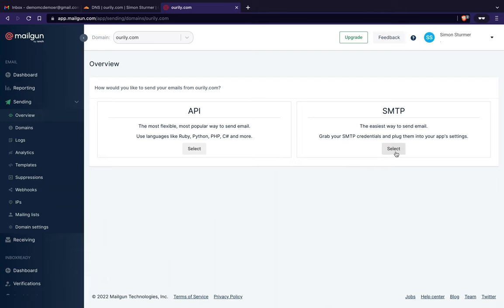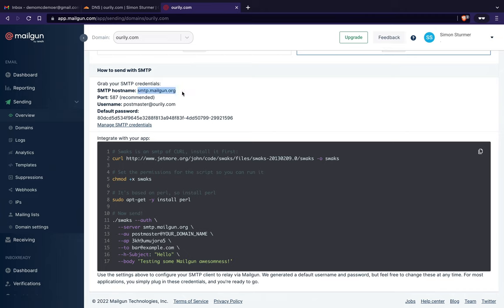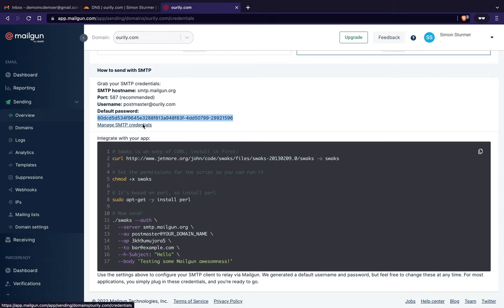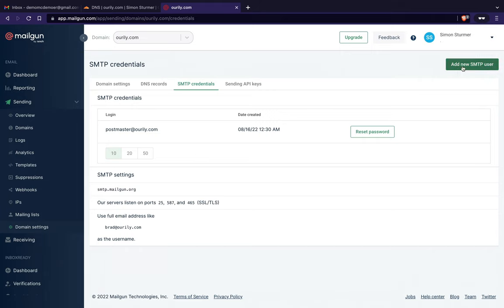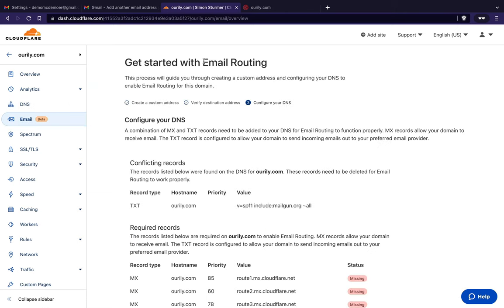We're going to use the SMTP method. Mailgun gives us an SMTP hostname, port 587, a username, and a default password. You can manage credentials to add additional SMTP users, but what Mailgun has already provided is sufficient for what we're about to do next.